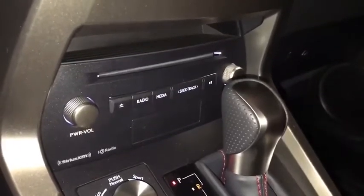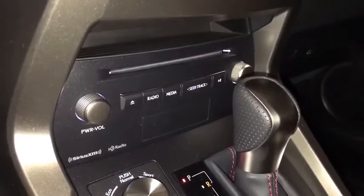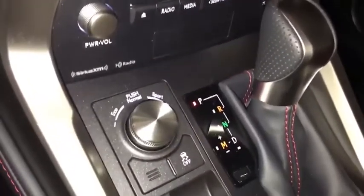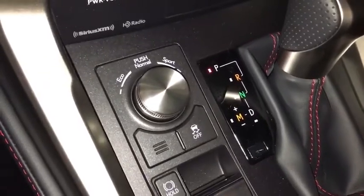Our audio system includes radio, Sirius Satellite, Apple CarPlay, CD and MP3. Drive mode select including eco, normal, and sport.